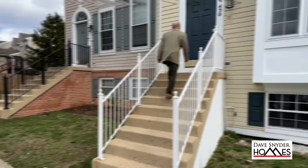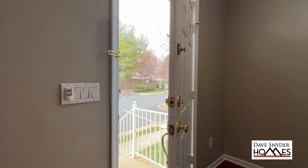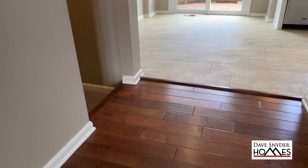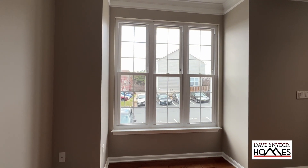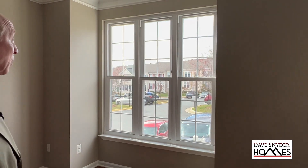Let's take a look inside this former model home. The living room and dining room has a rough cut wood flooring. Being a former model home, it has this big box bay window, and these three windows are vinyl replacement windows that have just been installed.